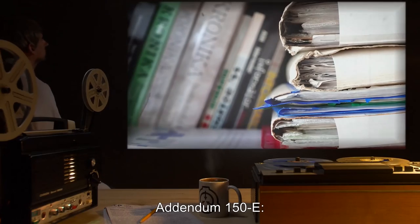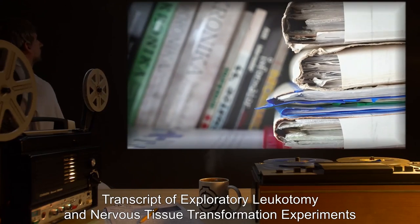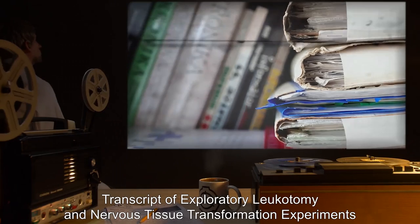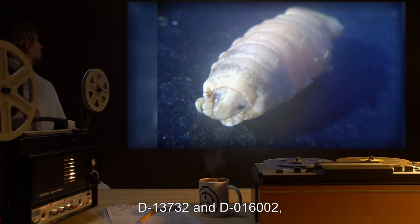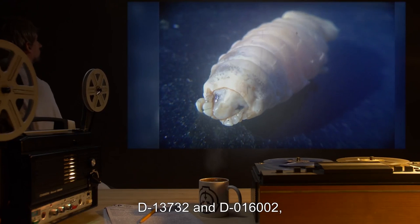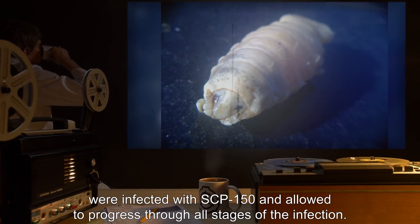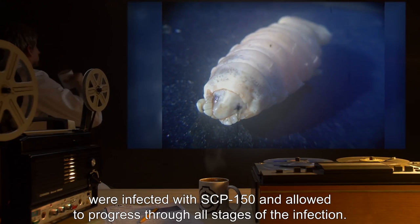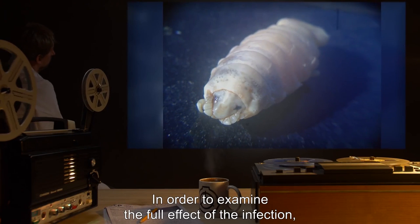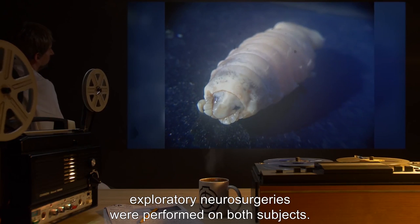Addendum 150-E: Transcript of Exploratory Leucotomy and Nervous Tissue Transformation Experiments. Two D-Class subjects, D-13732 and D-016002, were infected with SCP-150 and allowed to progress through all stages of the infection. In order to examine the full effect of the infection, exploratory neurosurgeries were performed on both subjects.